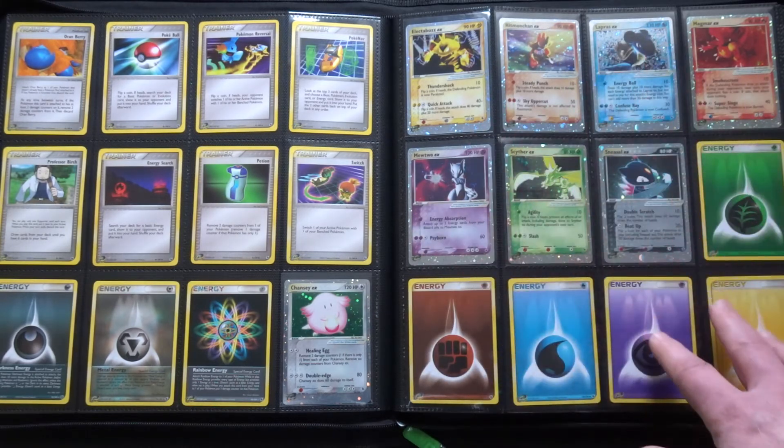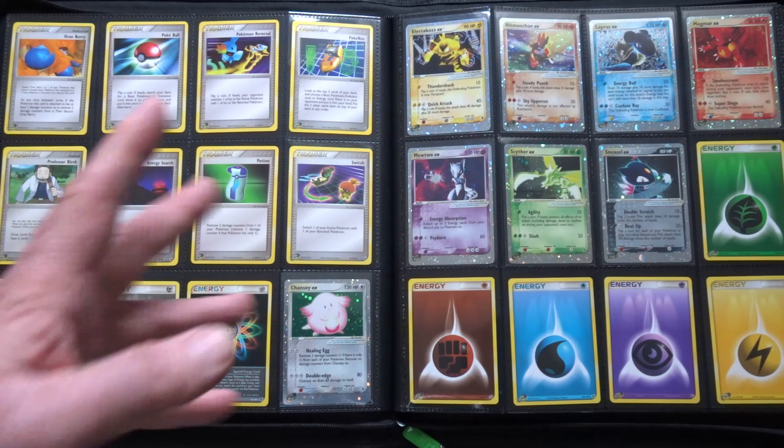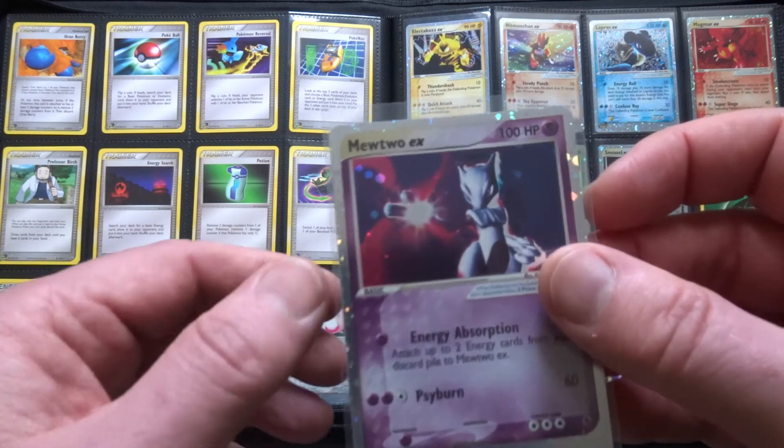And then we've got the EX cards. I hate them — I really do. These are the worst EX cards. I don't like EXs generally, but these are particularly ugly looking in my opinion. They were the chase cards; you'd get about four or five to a box, so they weren't that difficult to pull. Sky Ridge, which had come out a month earlier, had the crystals as the big chase cards — those were gorgeous, quite hard to pull, and came with reverses as well. These didn't come with reverses.